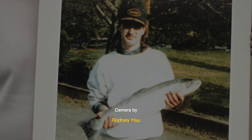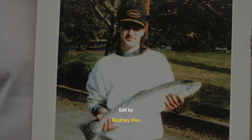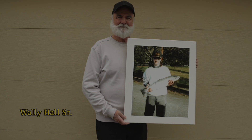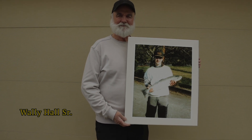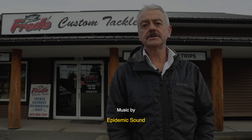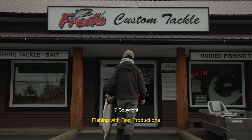Wally Hall and his son spent a lot of time on the river — it was very important for that family. Unfortunately, Wally's son passed away, and in memory of that Wally wanted to do something. Because they were steelheaders, we turned our steelhead derby into the Wally Hall Memorial Derby.